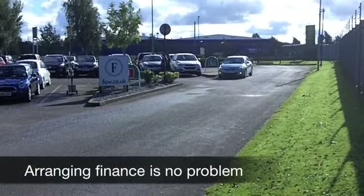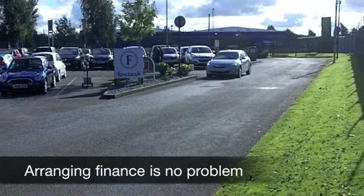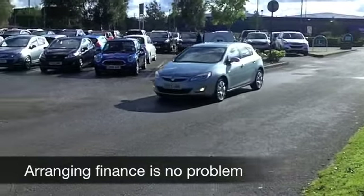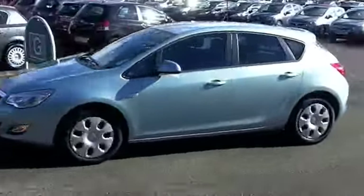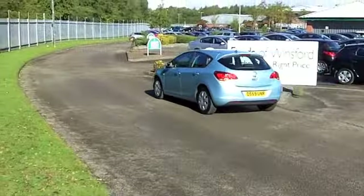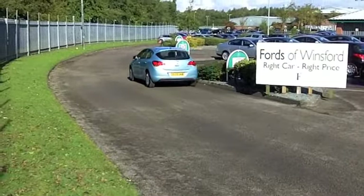If there is one thing that Vauxhall do well, they have very willing engines up front, which are quite responsive. It's not very thirsty, so this is not going to break the bank to run. It comes from 2010, and on the clock we've got about 19,000 miles, which is nothing to worry about.